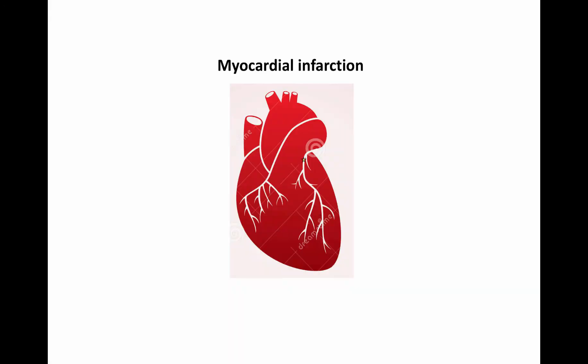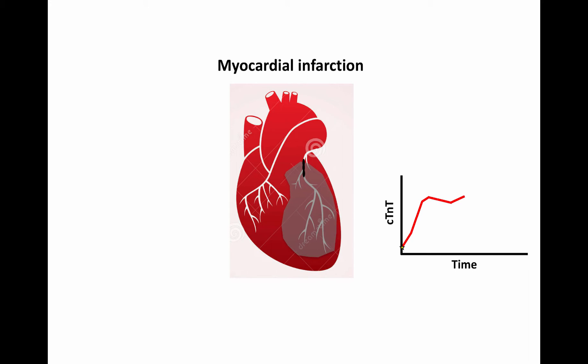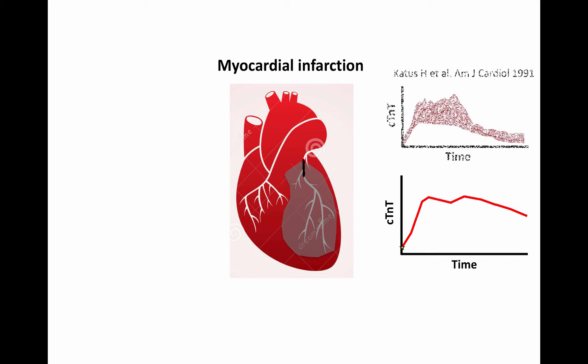Troponin-T is released following all forms of myocardial damage. The extent of ischemic damage following myocardial infarction and extent of residual perfusion through the damage can be highly variable. If the occluded vessel remains occluded, Troponin-T levels often reach a plateau within 10 hours followed by a slow decline, as shown in this study on patients with myocardial infarction and no reperfusion by Hugo Katus, the inventor of the Troponin-T analysis.